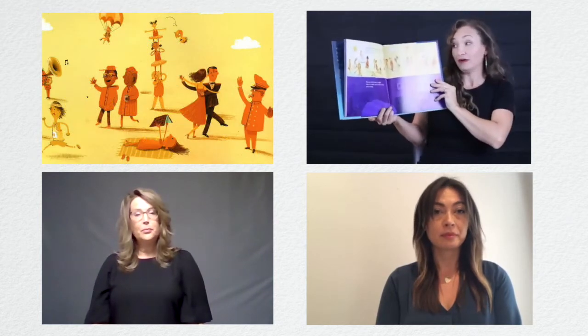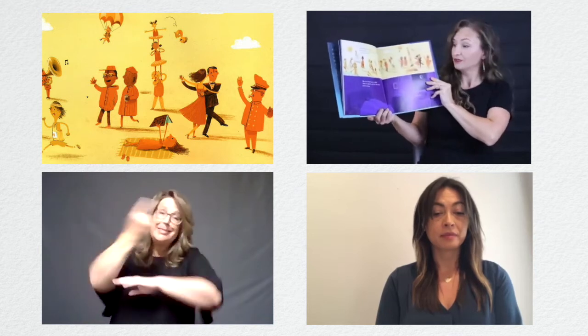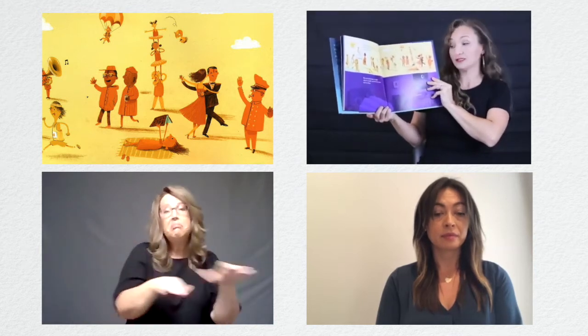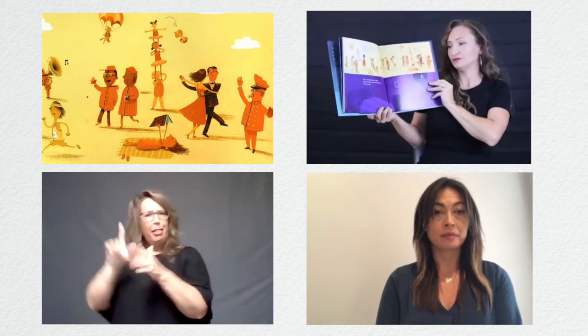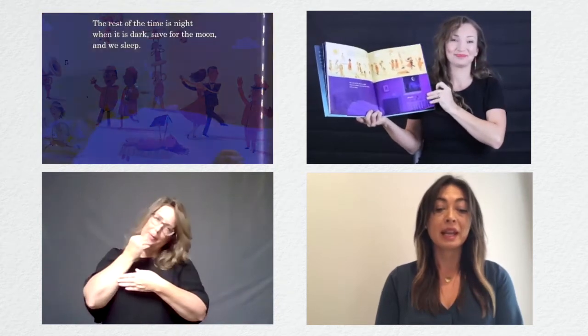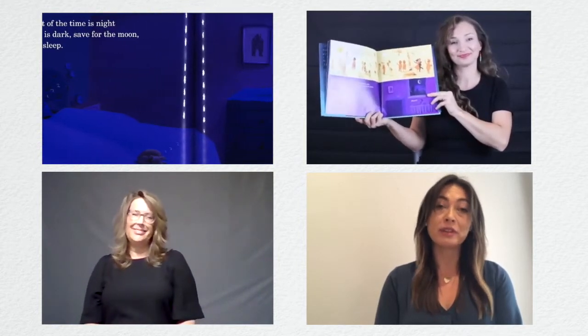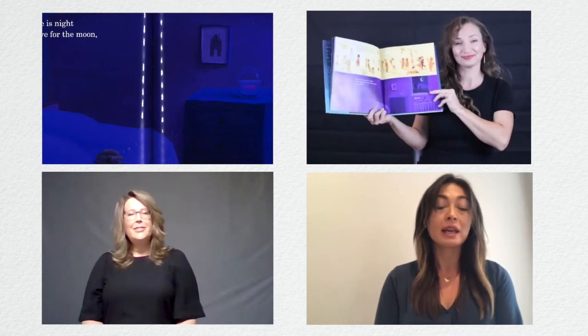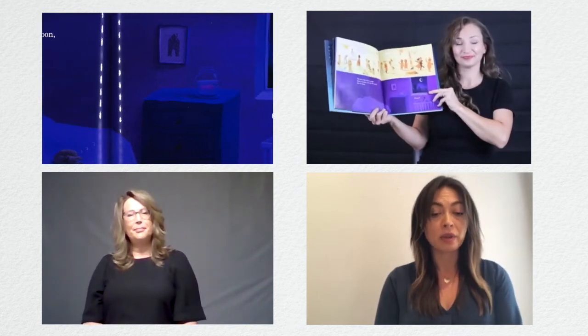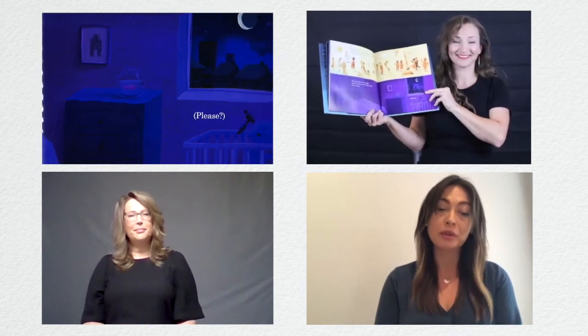Generally, how it works is that when the sun is out, it is daytime, and we do stuff. The rest of the time is night, when it is dark — save for the moon — and we sleep. Please. Generalmente, como funciona, es que cuando el sol sale, es de día y hacemos diferentes actividades. El resto del tiempo es de noche, cuando es oscuro y se guarda para la luna, y nosotros dormimos. Por favor.